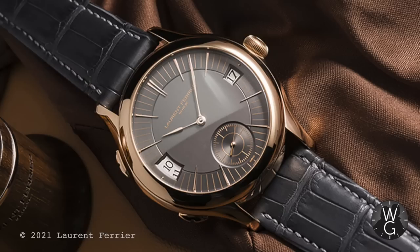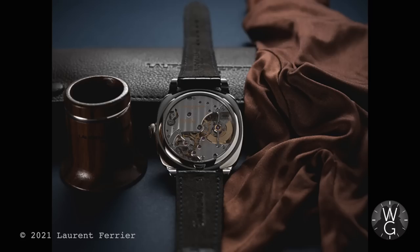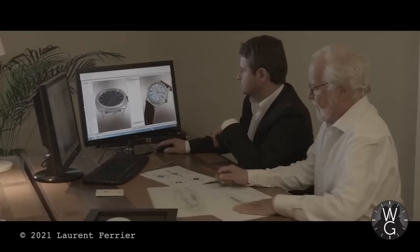2013 saw the beautiful Galet Traveller — one of my all-time favorites and possibly my next purchase from this company. It adds two windows, one for the date and one for home time, with hours advanced by pressing one of two pushers on the case side. You can also get a fabulous enamel world map version. Then in 2015 came the introduction of the new Galet Micro Rotor Square — a brand new case shape for Laurent Ferrier. It's stunning in its simplicity and it also won the Revelation GPHG award.